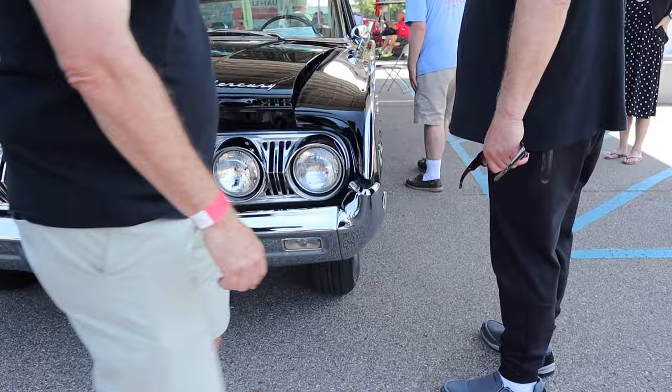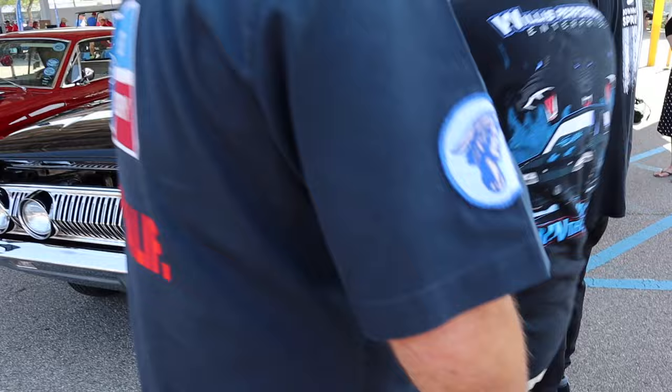Just look at the way the chrome trim comes up. This is just a trim piece, right? On the Park Lanes, it would have had the blinker in there. Alright, let's hear this thing run.